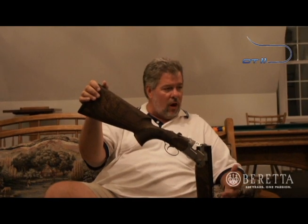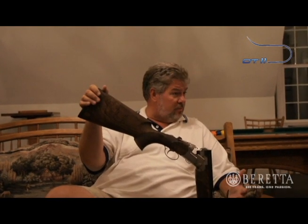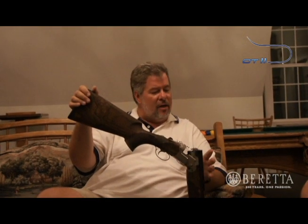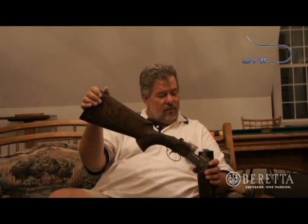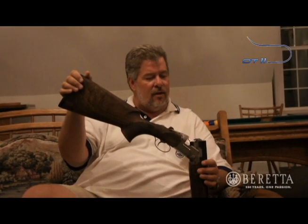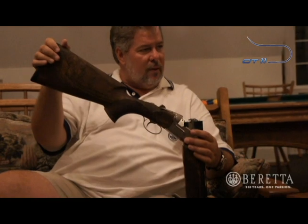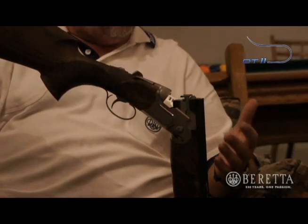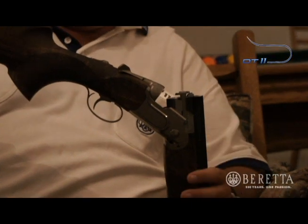This gun's kind of a follow-on product improvement of the 10. A lot of the best attributes are retained — the dropout trigger, the durability, the handling of the gun, the ease of long-term maintenance. My gun's got a little over a million rounds through it. It's easy to maintain and rebuild the gun as needed.